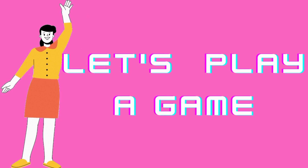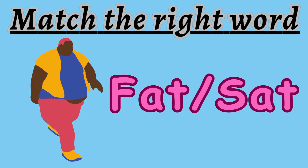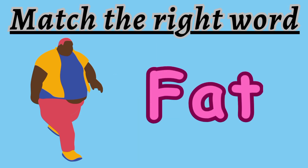Well done, guys. Now let's play a game. Are you all ready? The first question is: match the right word. Look at the picture carefully. Is it fat or sat? Hurry up. The answer is fat. Yes, this man is fat.